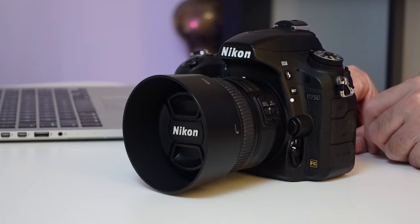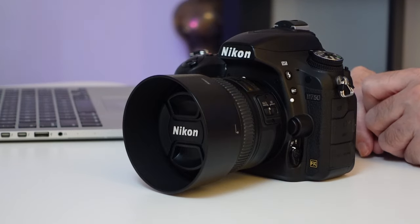I bought this Nikon D750 mid-2017. It is now 2022. Why do I still own it? Find out next.